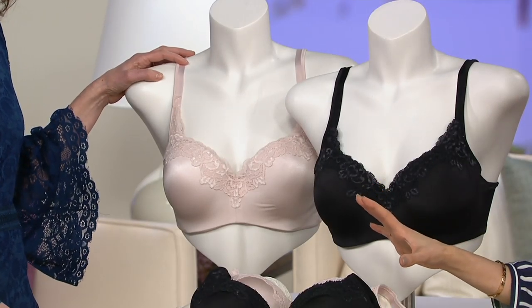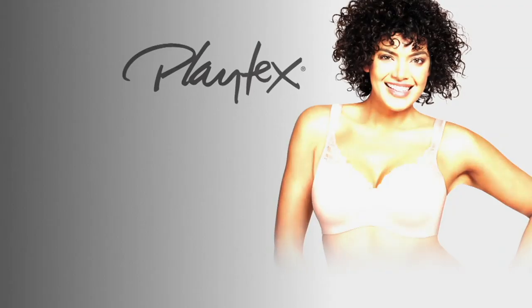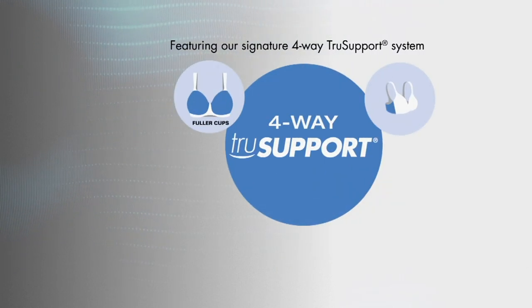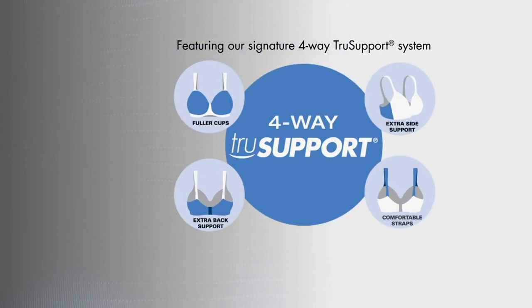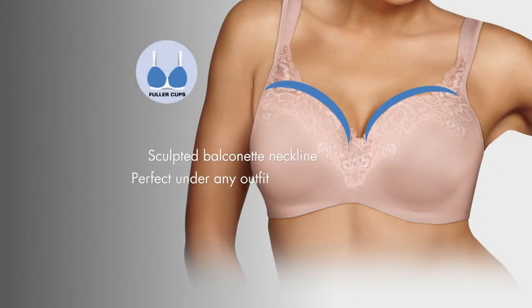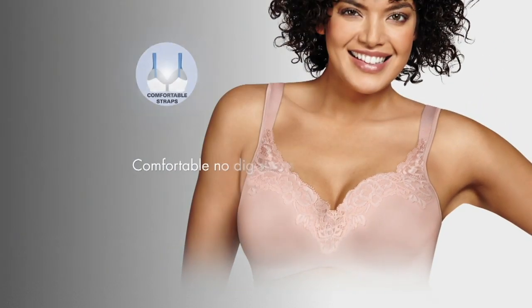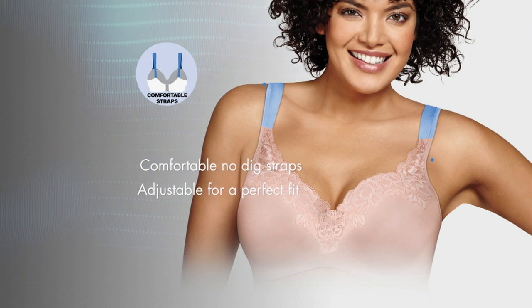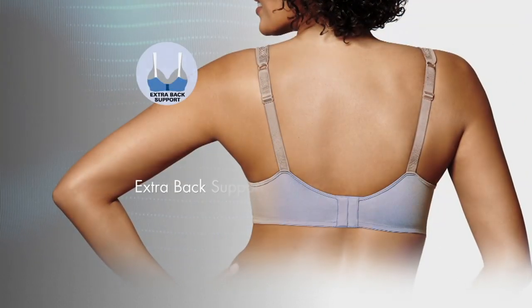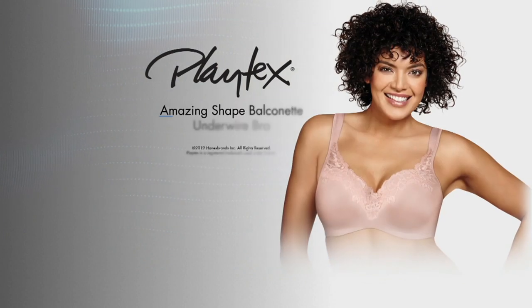This phenomenal bra is brand new today at $28 and change, or $7 and change on EasyPay — going away at end of day. It features Playtex's innovative four-way true support system: a fuller balcony cup with open neckline, a hidden underwire for a totally sleek look, comfort straps, extra side support, and a built-up back for great back smoothing and no ride-up.